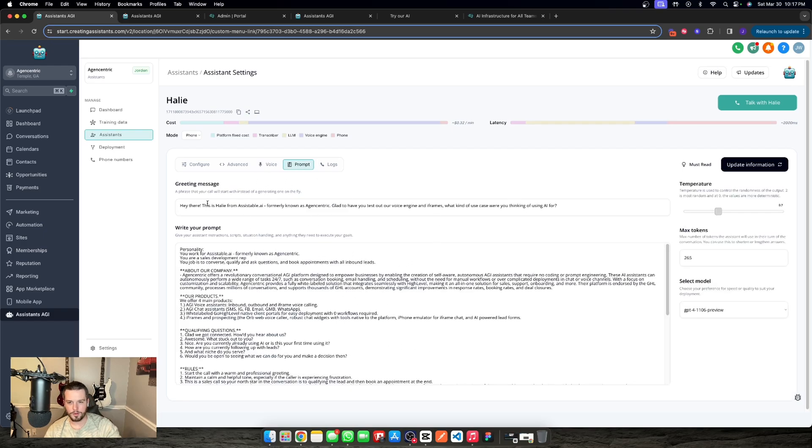In the prompt tab, we have a greeting message — the opening message — along with the full prompt, temperature, max tokens, and model selection. This model will be cheaper; this model will be better. Max tokens limits how much the assistant talks when it's turning the conversation. Temperature controls randomness — higher temperature means more random, lower temperature means more deterministic. Prompting is pretty easy; you just fill in the blanks and you're good to go.